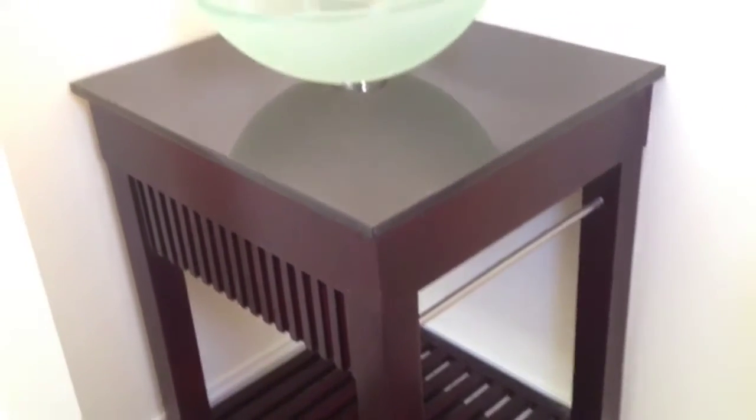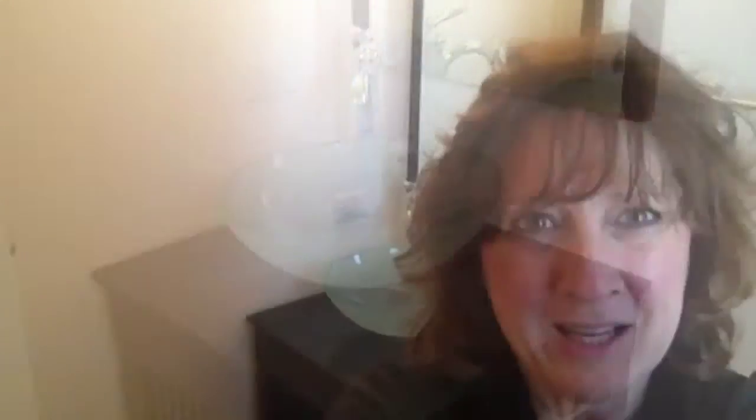Vessel sinks are getting more and more inexpensive and would be a great way to spruce up a bathroom and give it a special touch. If you need us to give you any suggestions or take a look at your house, give the Spouses Selling Houses team a call at 847-692-5889.